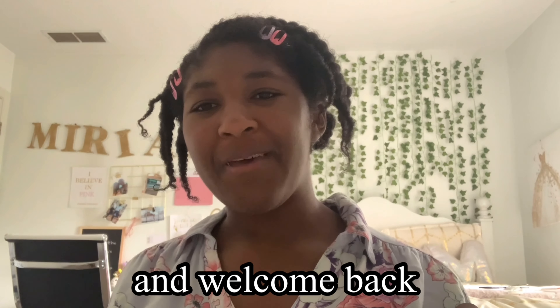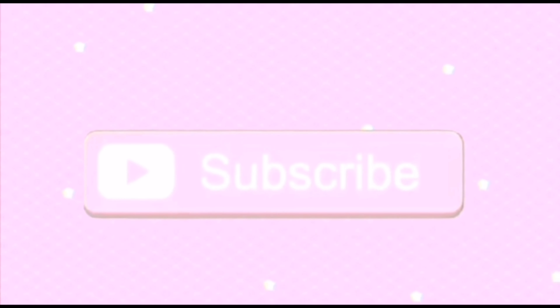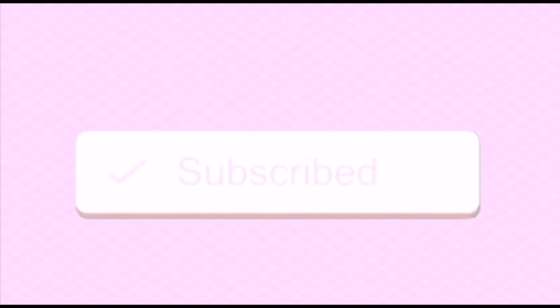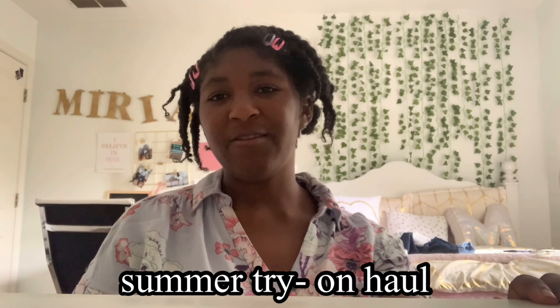Hey guys, it's Miriam and welcome back to my channel. I went shopping last Sunday and got a bunch of cute new clothes for summer, and I thought it would be really fun to do a summer try-on haul for you guys.